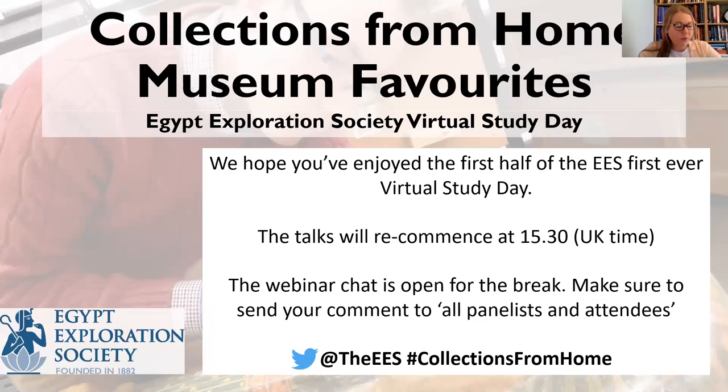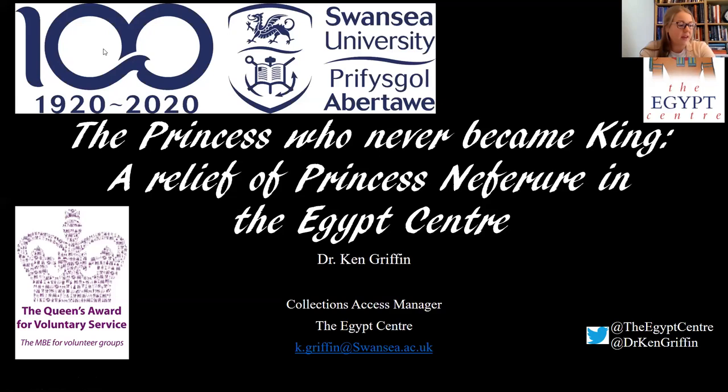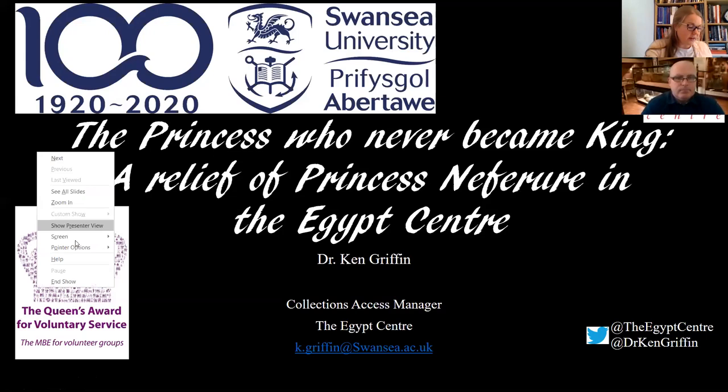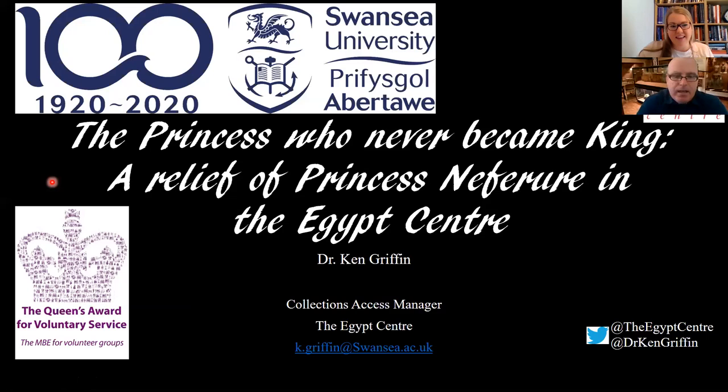Without further ado, here is Dr. Ken Griffin, who is the collections manager of the Egypt Center at Swansea University. Over the past two decades of working there, he has been researching the collection, including publishing a number of the objects. He's going to talk about one of those objects: a talk on the princess who never became king, a relief of Princess Neferru-Re in the Egypt Center. Thank you very much, Stephanie, and thank you for organizing this day, which has been really fantastic so far.